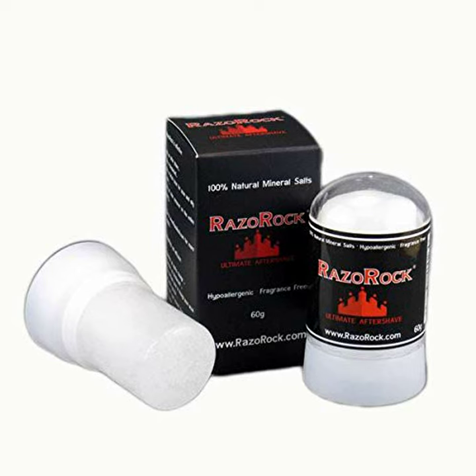Razorock alum block is non-staining and contains no alcohol or parabens. After using Razorock, your skin will feel soft and soothed, with no greasy residue.